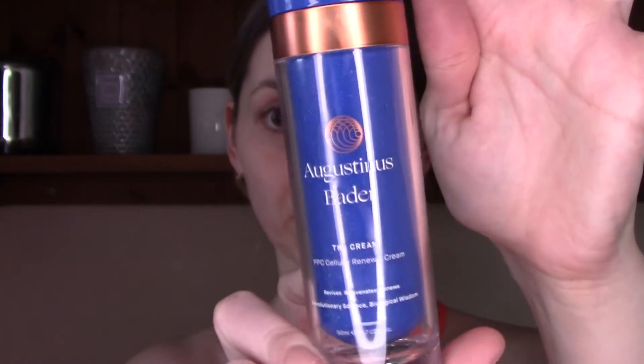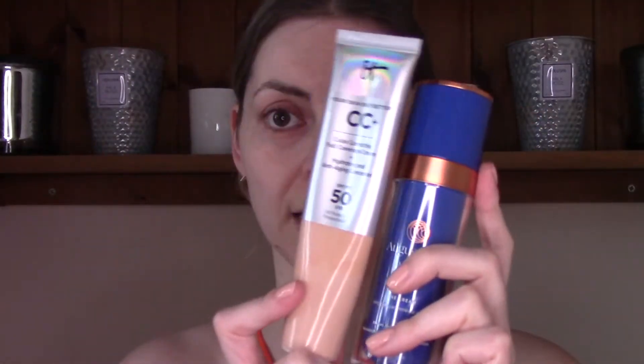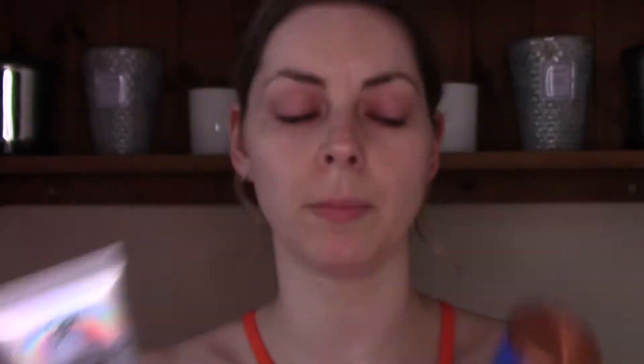I saw in a video with Lisa Eldridge where Victoria and her did each other's makeup, that Victoria likes to mix her moisturizer — which is the cream from Augustinus Bader — with the IT Cosmetics CC cream. Now this Augustinus Bader cream is very expensive, it costs £205 for 50 millilitres. I got a sample of the richer version in a beauty advent calendar, fell in love, and my heart broke when I found out the price. It has really improved my skin and I got hooked.